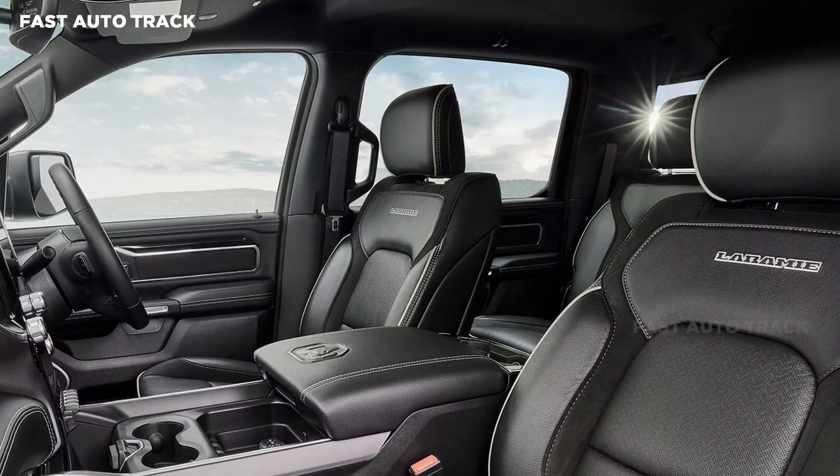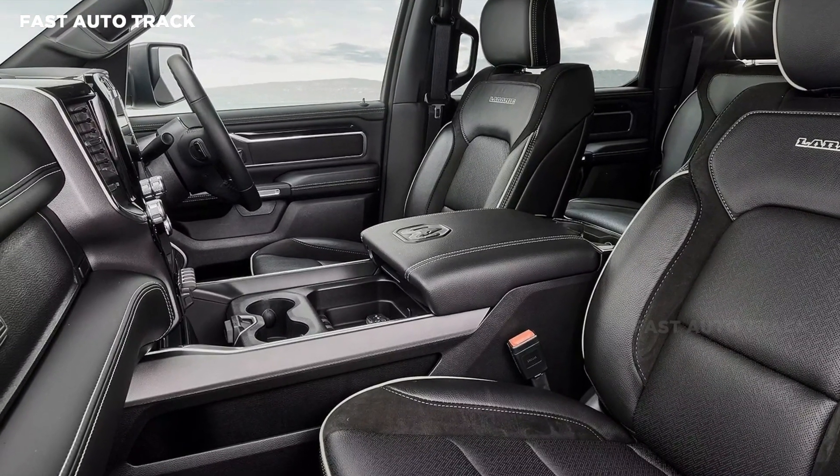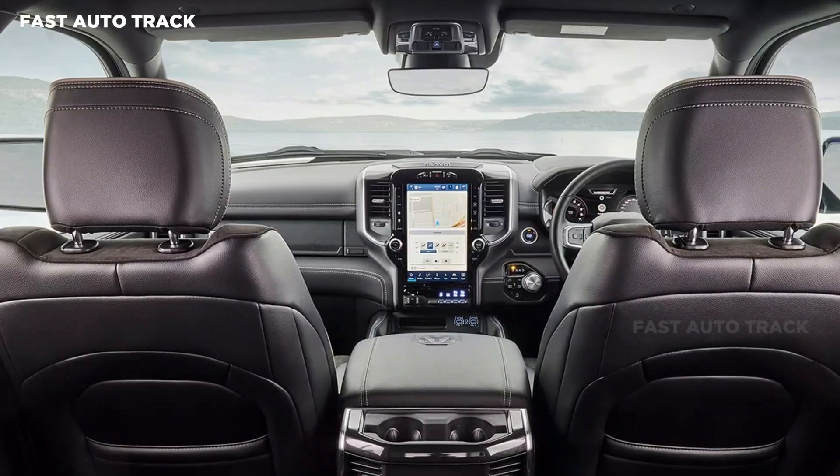The cabin of the Laramie Sport is also a little different than other Ram 1500 models. For example, it sports a black headlining and black carbon fiber effect dash inserts.